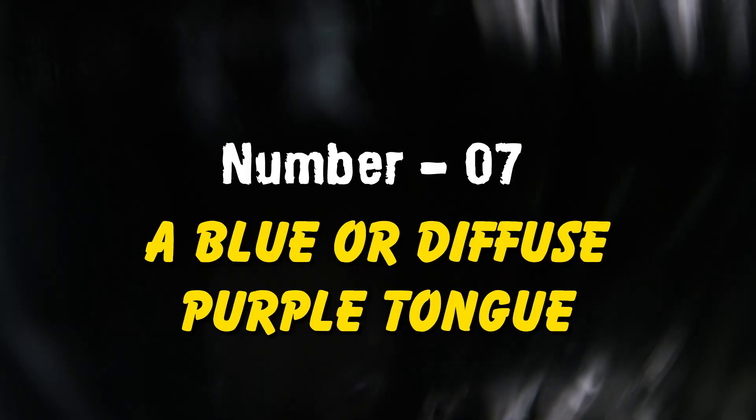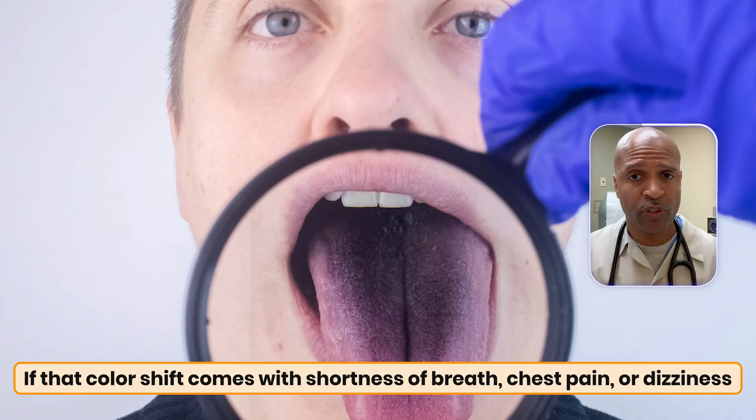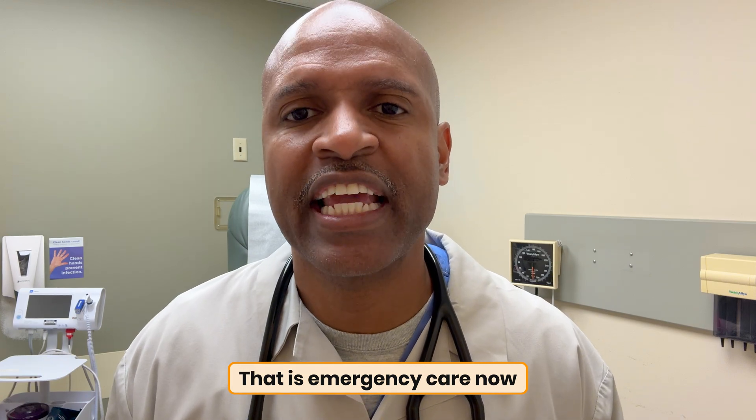Seventh: a blue or diffuse purple tongue — this is the one I teased. If that color shift comes with shortness of breath, chest pain, or dizziness, think low oxygen. That's not a 'let's see how I feel tomorrow.' That's emergency care now. I'd rather you get checked and be fine than miss a life-threatening signal.